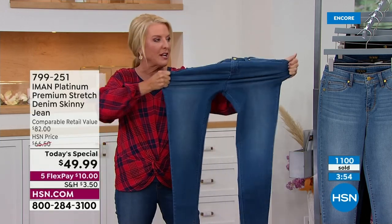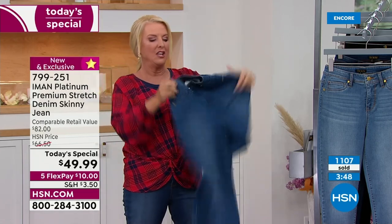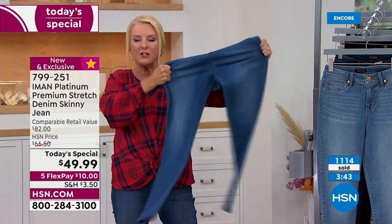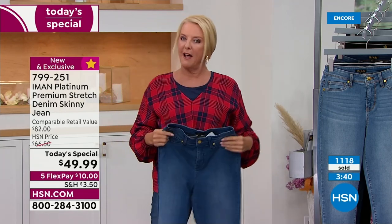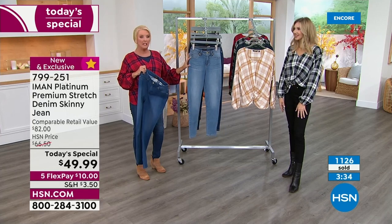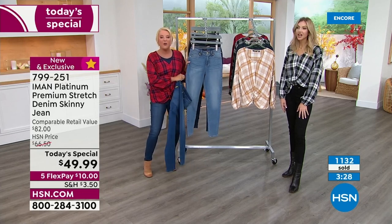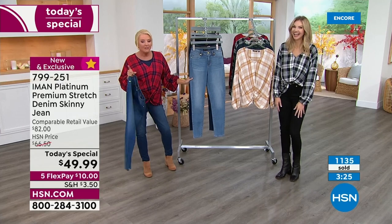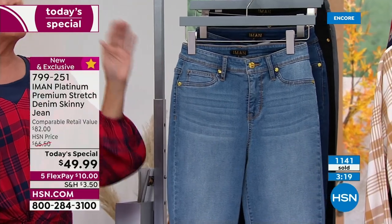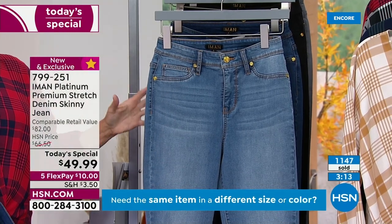Look at the stretch on this — it's like for miles! And there's stretch at the waist too, which is why these look custom fit on every shape and size. Update on inventory: the Light Indigo chambray is now down to only 1,900 left for the whole day. Here's what's going to happen — you'll get busy tomorrow and then around 8 o'clock you'll go, 'Oh, I wanted that chambray color,' and your size and length is going to be sold out.